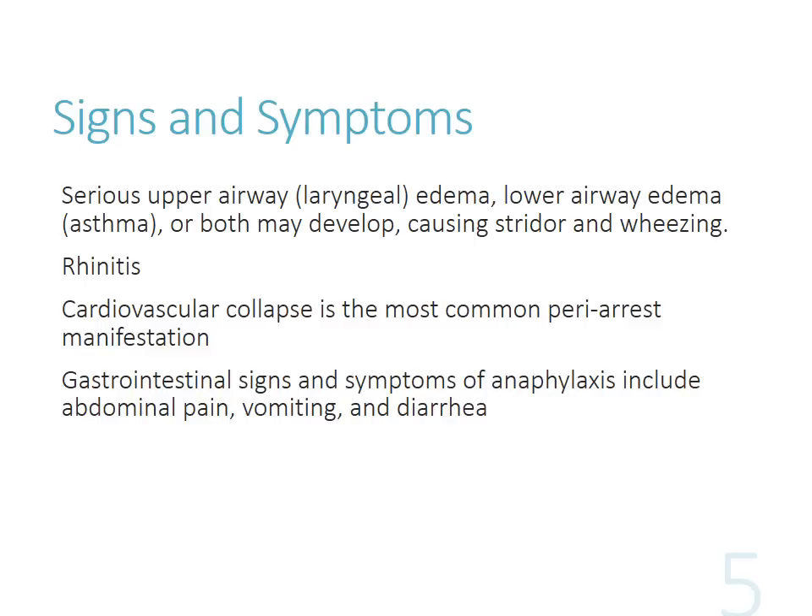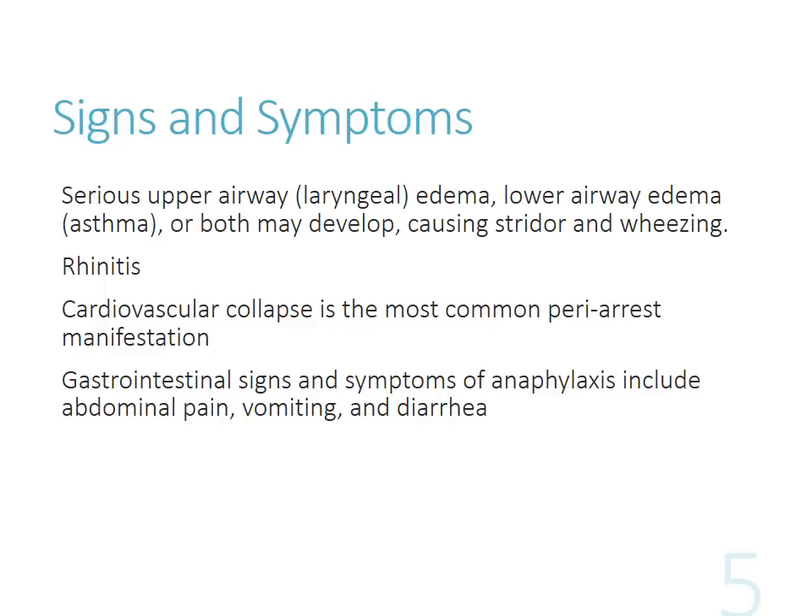So hypotension - they usually get tachycardic, right? Hypotensive and tachycardic, because the heart's trying to keep up with cardiac output due to that decrease in total peripheral resistance. You can also see some gastrointestinal signs as well - a lot of vomiting, diarrhea, abdominal pain can be associated with that. Here are some pictures of people experiencing anaphylaxis. If you see that, it should be a big warning sign that maybe you should do something about that sooner than later.